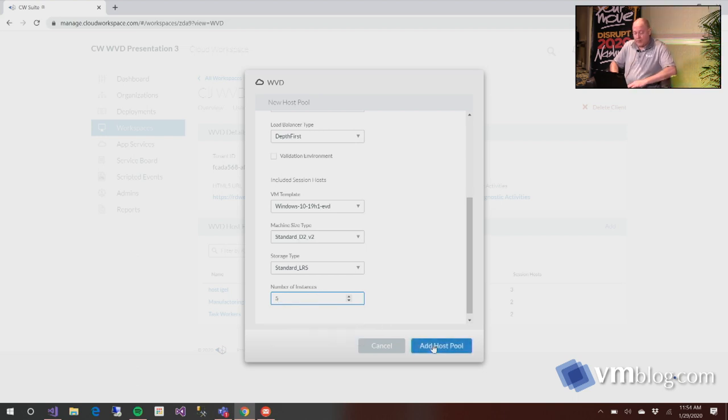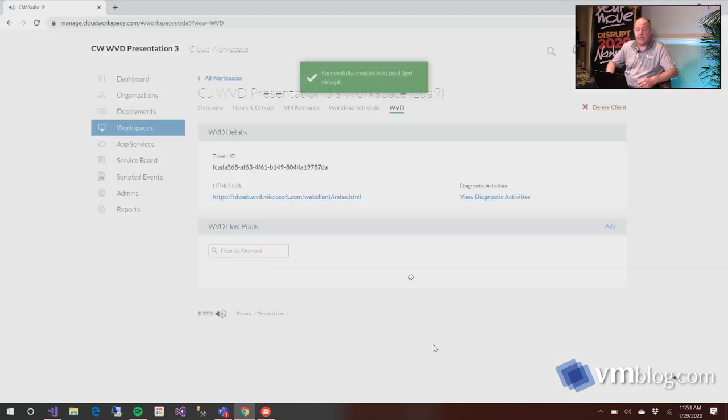And that's all it takes to add a host pool. That process, if you're using the PowerShell script version, can take you four, five, or six hours. We set it up here in a couple of minutes and it's actually going to be finished — probably five machines done in about half an hour. So it's really helpful for deploying the software quickly.